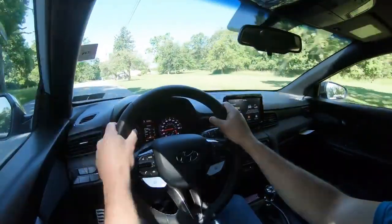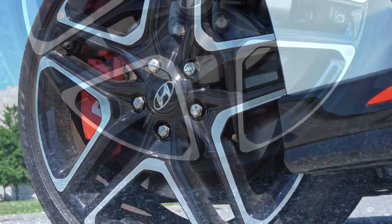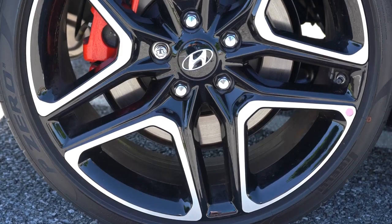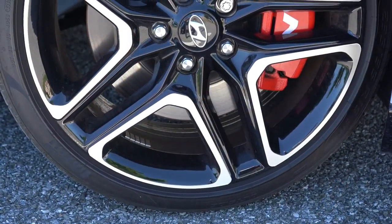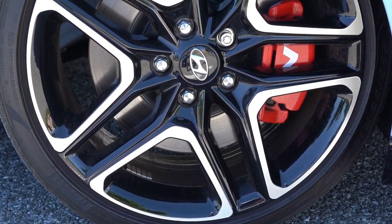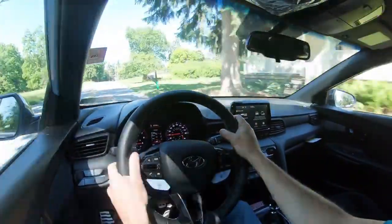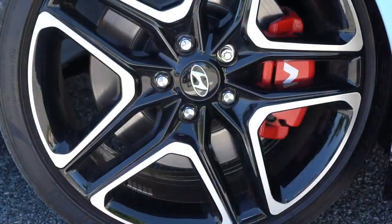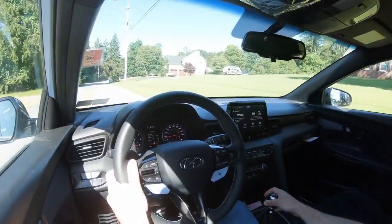To go along with that acceleration, braking is equally important. Up front you'll find 13-inch ventilated front discs, and in the back, 11.8-inch solid rear discs. With the performance package we have today, those are upsized to 13.6-inch ventilated front discs and 12.4-inch solid rear discs. Braking feel has been excellent — certainly no issues with brake pedal delay. The performance package also gets you red brake calipers with the N logo on the front. Pretty cool, and overall braking feel is perfectly fine.